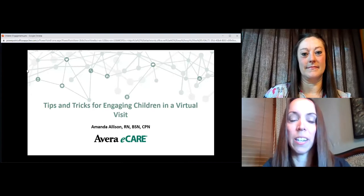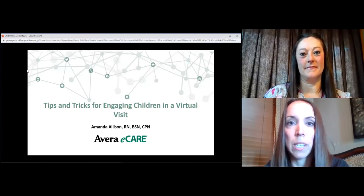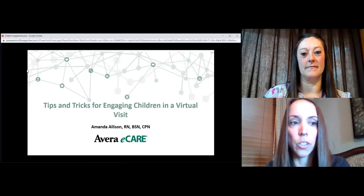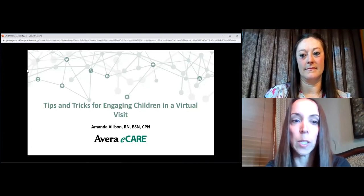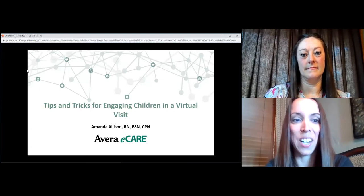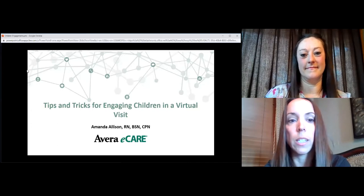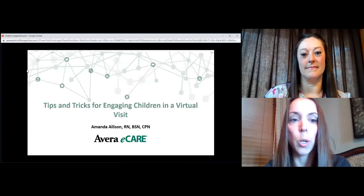Hello and welcome to this Avera eCare on-demand webinar. I am Christy Seidel, Director of Telemedicine Education at Avera eCare in Sioux Falls, South Dakota. Avera eCare is the largest telemedicine provider in the United States with more than 20 years of experience in the field. We are sharing some of our expertise in offering these quick and easy telehealth resources and training. Today's session is tips and tricks for engaging children in a virtual visit, and I have with me Amanda Allison, a nurse with the Avera eCare School Health Program.